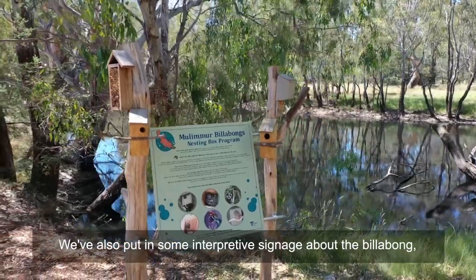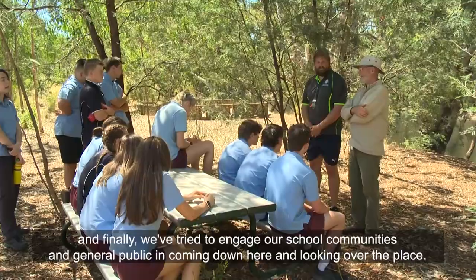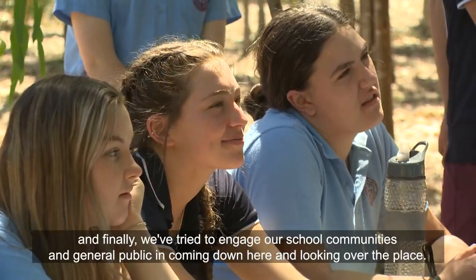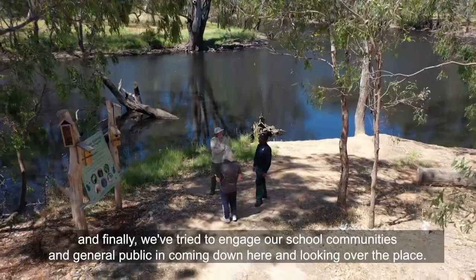We've also put in some interpretive signage about the billabong, and finally we've tried to engage our school communities and the general public in coming down here and looking over the place.